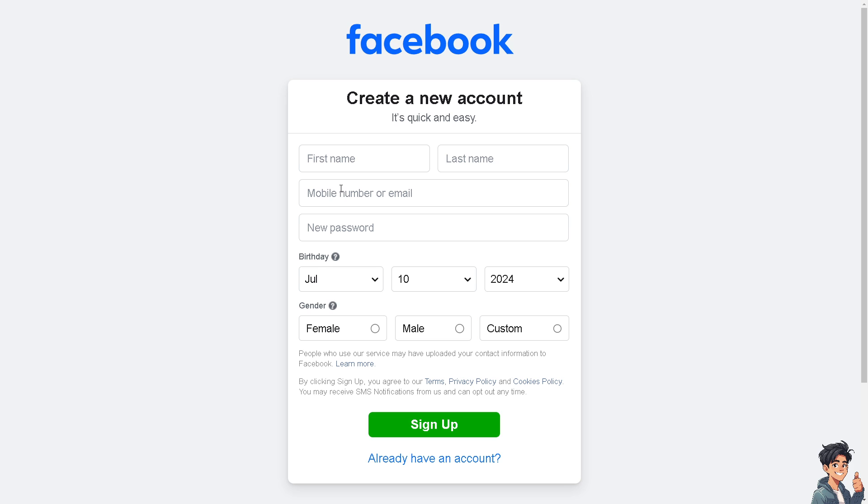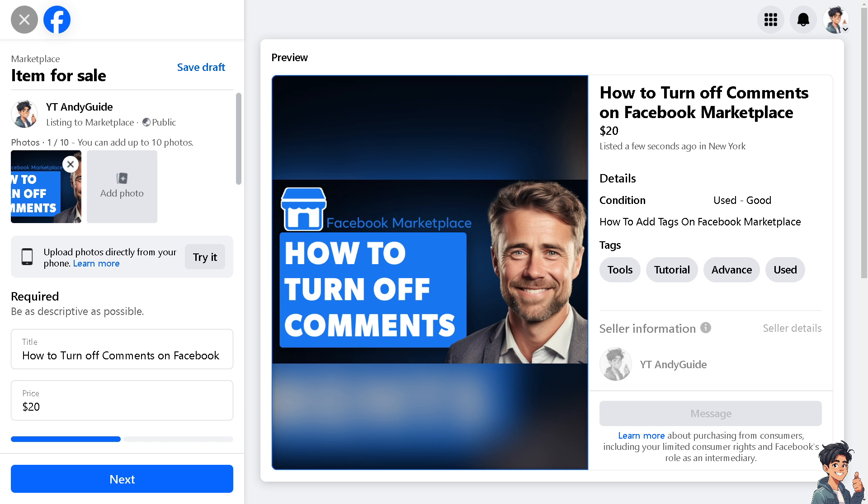Let me tell you that Facebook Marketplace does not have a direct feature that allows sellers to turn off comments on listings. However, you can manage comments by adjusting your privacy settings and moderating interactions. Once you are on your listing, if you have an existing active ad, just go to the edit section.